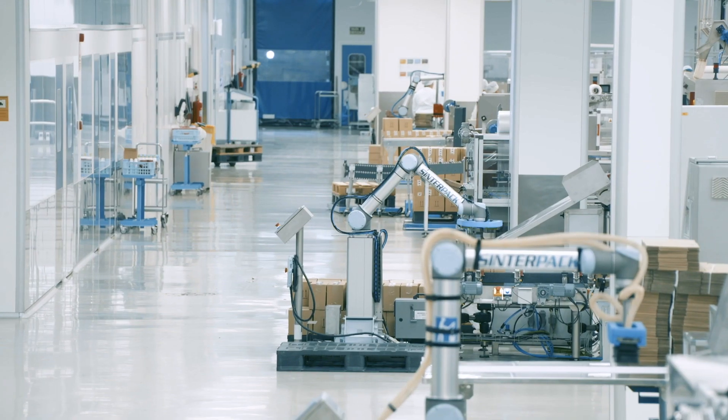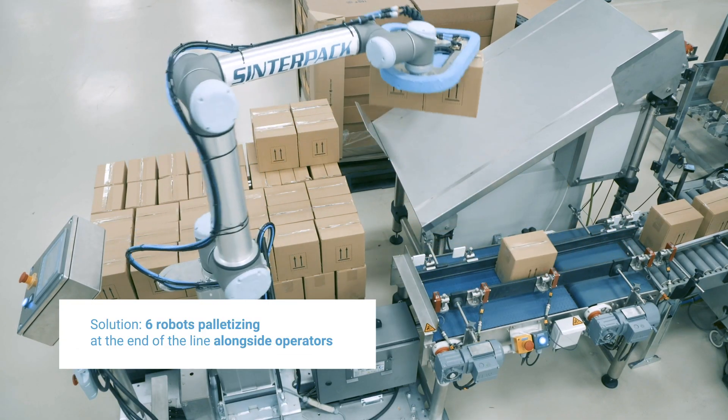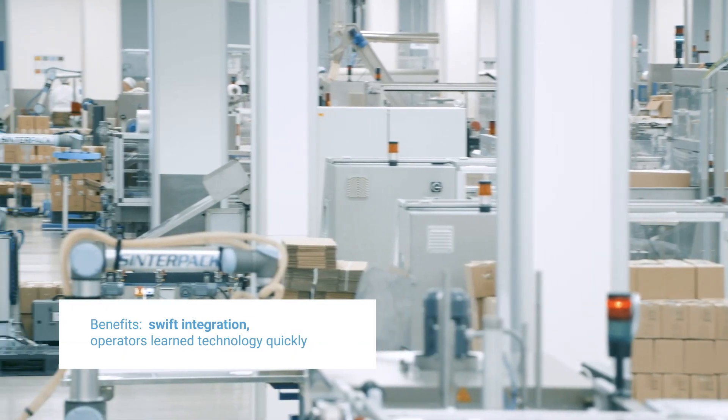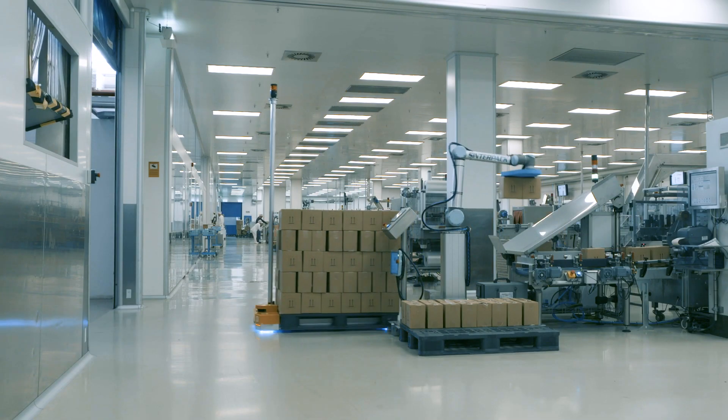We're in the packaging and preparation area of R&B Cosmetics, where we currently have six collaborative Sinterpak palletizing cell teams working. With the old robots we had before, we needed experts to handle them. After practically a week with the new Cobot of Universal Robots, we have regular people from the plant — people who used to move materials — and they've been working with the Cobot from the outset.